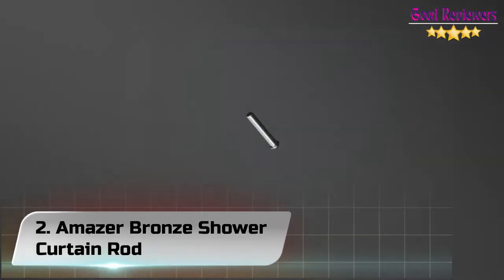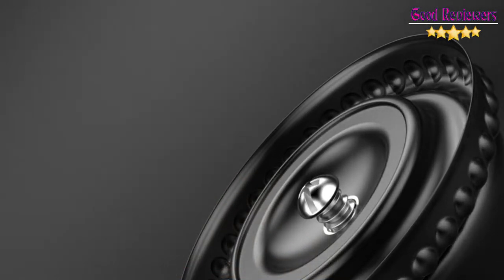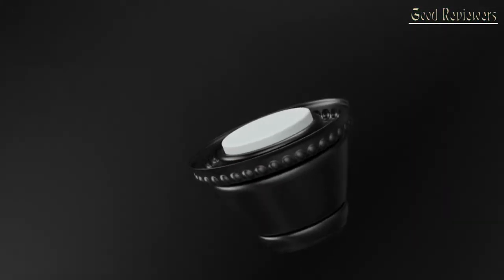Number 2: Amazer Bronze Shower Curtain Rod. Easy installation, tension mounting — no cutting, drilling, or tools are needed to install Amazer Shower Curtain Rods.